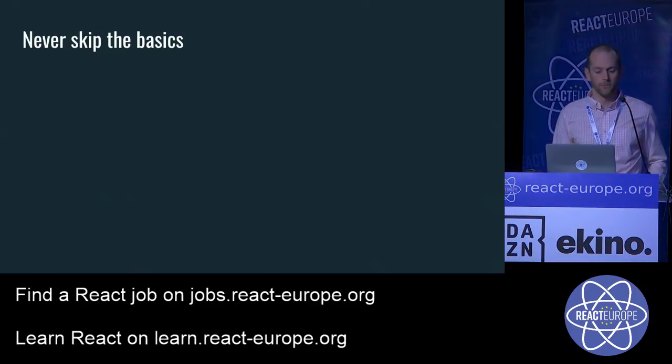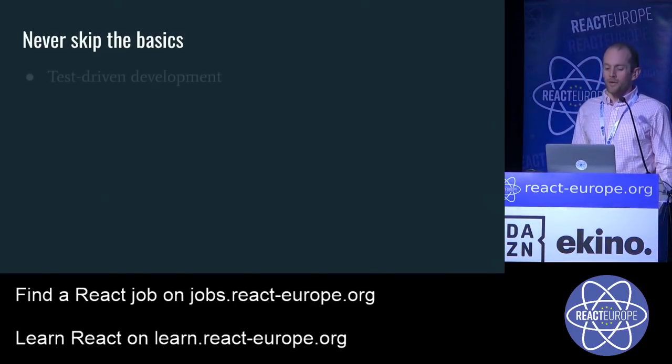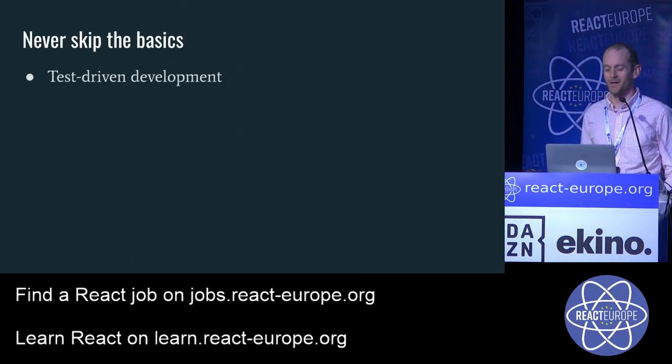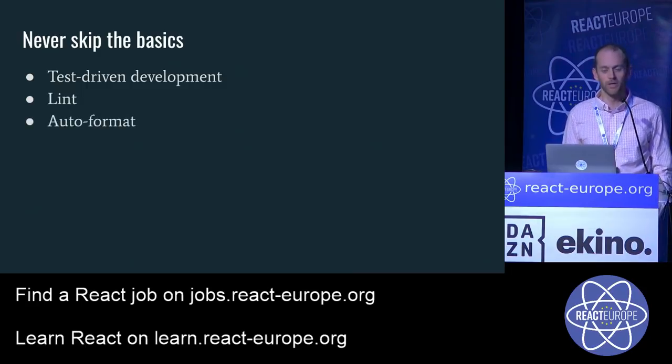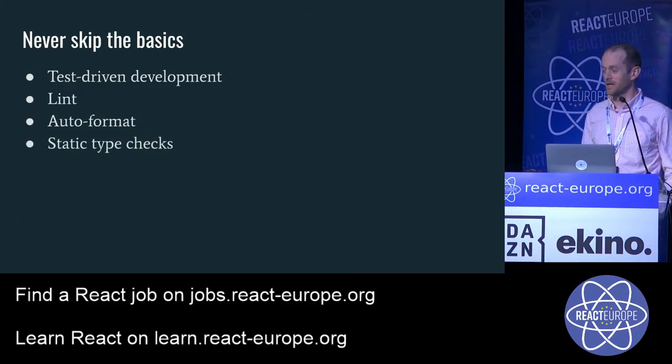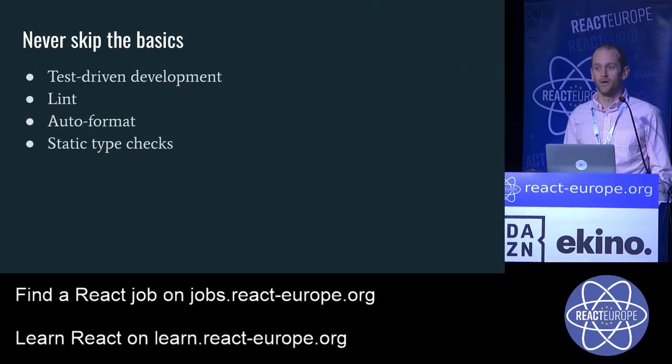Working locally — never skip the basics. I know this has been beaten into people many times, but test-driven development, linting, auto-formatting using Prettier, and static type checking are essential. I know a lot of people aren't using type checking yet — I really encourage you to check it out. Maybe the last two talks convinced you all that Reason was great.